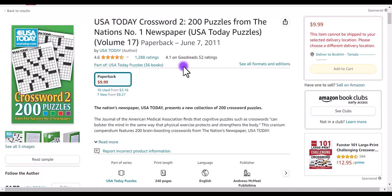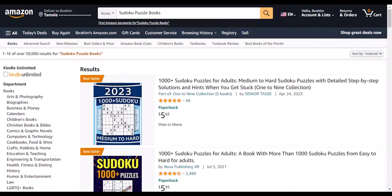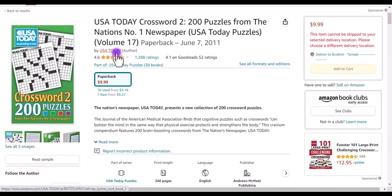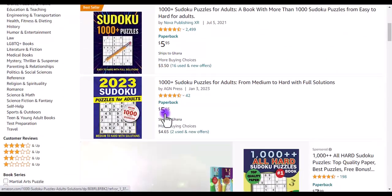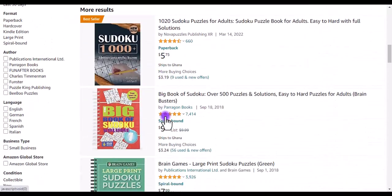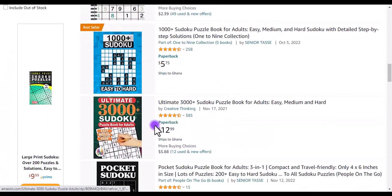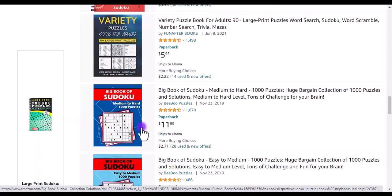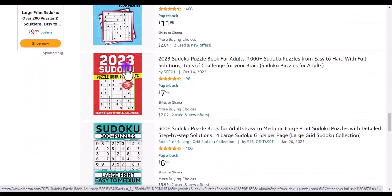The next niche is sudoku puzzle books, which is similar to crossword but focuses specifically on puzzles — sudoku puzzles specifically. You can also look at publishing in this space and see how it goes.